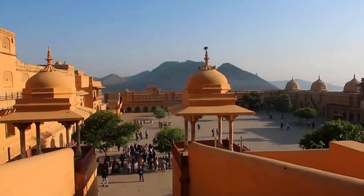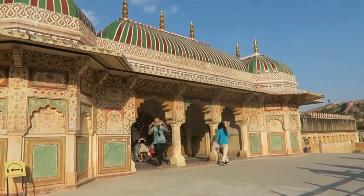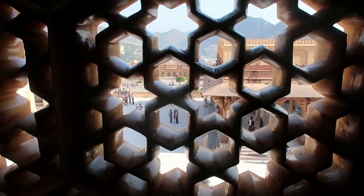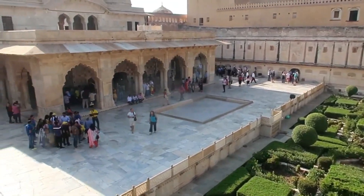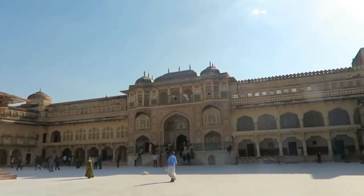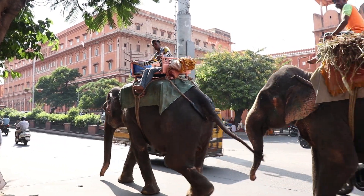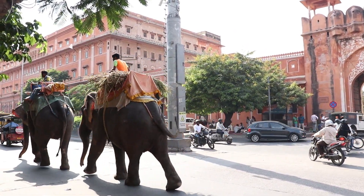Jaipur is known for its heritage sites and Amer Fort is definitely one of the most popular forts in Jaipur. It's absolutely gorgeous. And in this fort, many Bollywood movies have been shot.